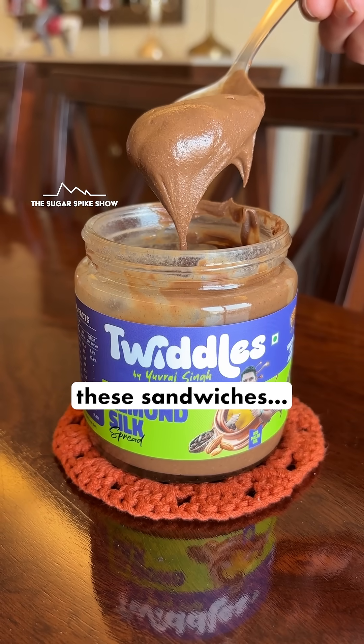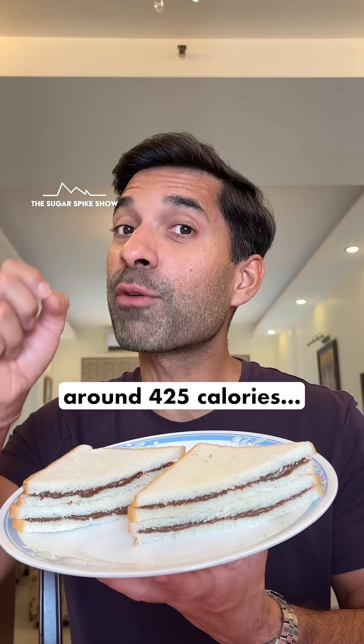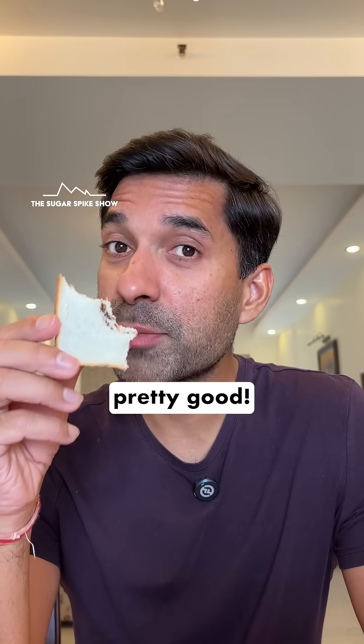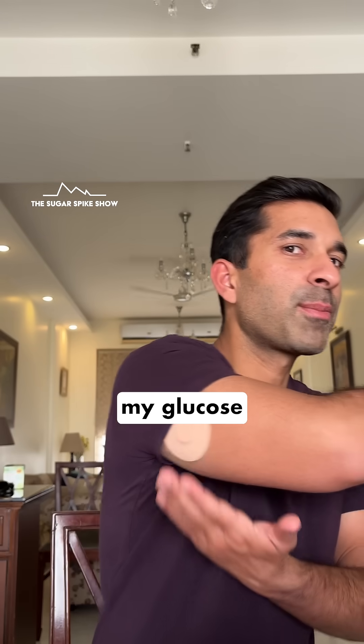I've used 2 tablespoons to make these sandwiches and in total, they should be around 425 calories. Let's see what happens. Tastes pretty good. Let's see what my glucose monitor says.